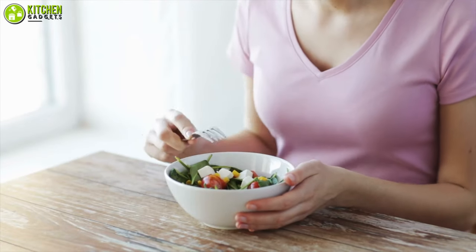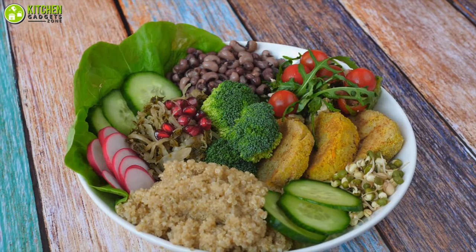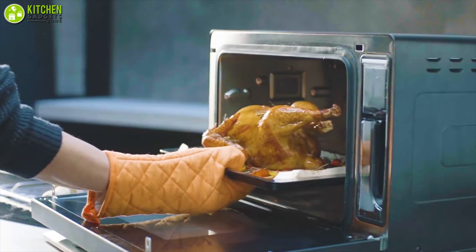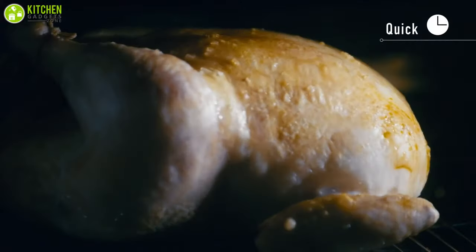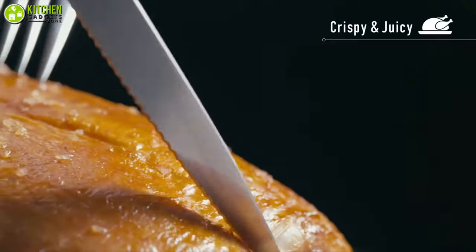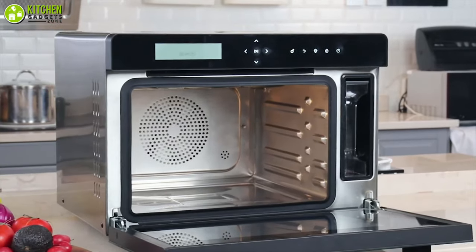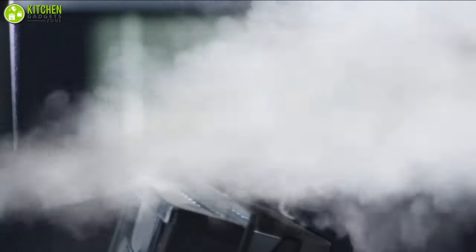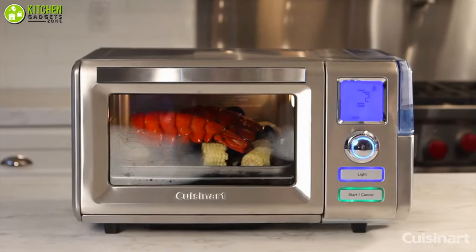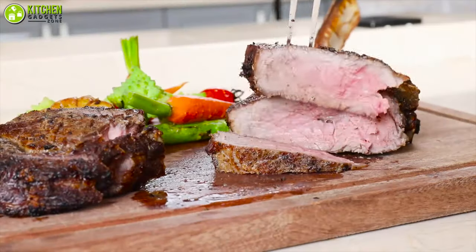Do you want to maintain a healthy diet? Then you should eat steam cooked food, as they have plenty of health benefits, and that's why countertop steam ovens are becoming more popular these days. They not only reduce the time of cooking but also lock the moisture and nutrition in the food. In this video we are going to talk about the five best countertop steam ovens so that you can make an informed decision before purchasing one.